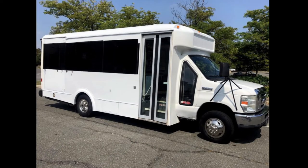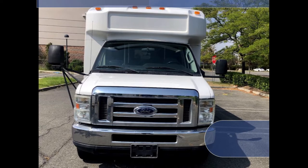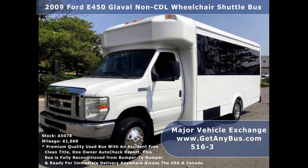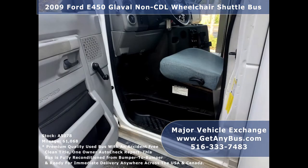Major Vehicle Exchange presents a 2009 Ford 450 Global non-CDL wheelchair shuttle bus for sale, stock number A5078. This used shuttle bus for conversion has an accident-free clean title, one owner AutoCheck report. It can accommodate up to 14 passengers plus driver and up to two wheelchair positions.